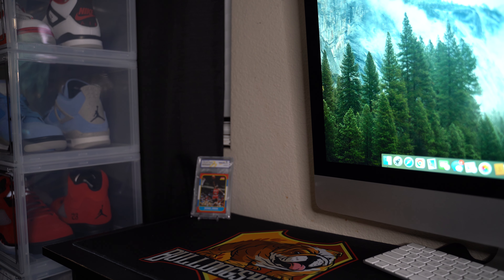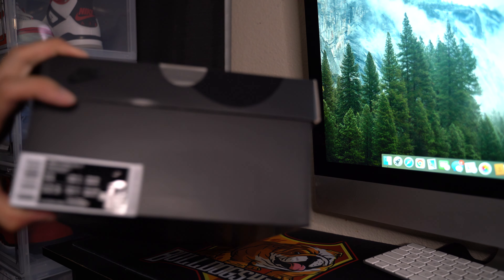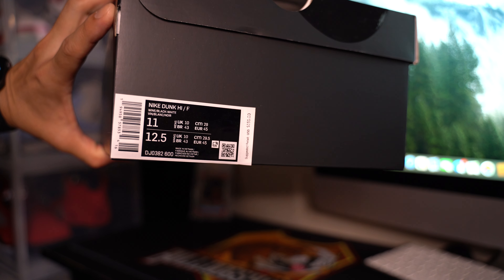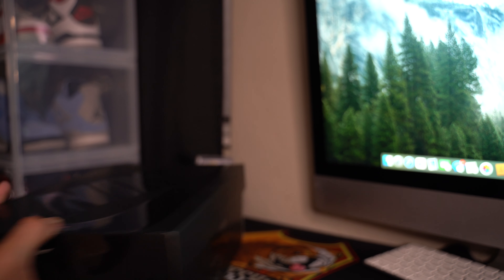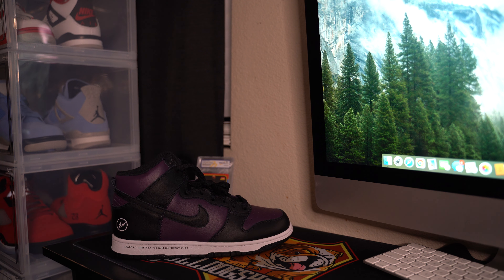What up YouTube, back here with another unboxing video. Nike Dunk High Fragments, size 11 — my personal size. Finally got them in, they were running around in the FedEx truck for a little bit over a week.